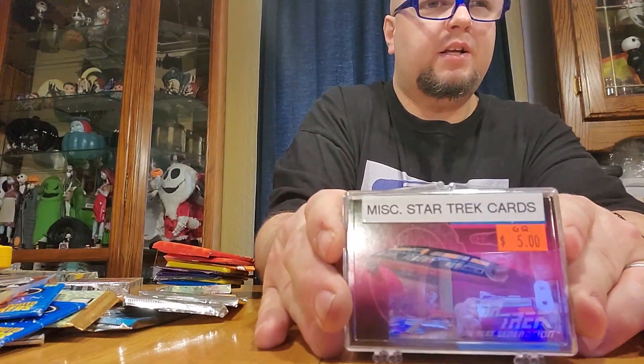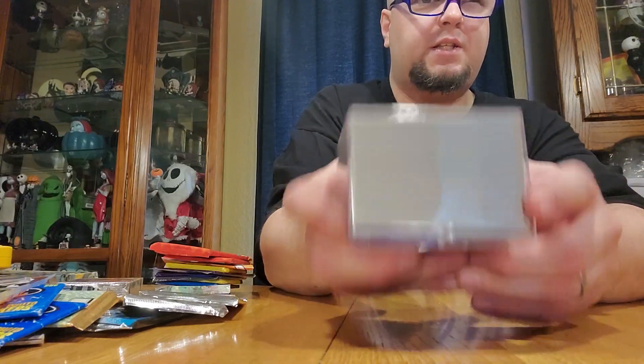This Star Trek: The Next Generation set comes in this nice pack, and oh my god, there are a lot of cards in here. Looking forward to going through these — very cool cards. True story: at the flea market I found a sealed pack of unopened Star Trek cards for ten bucks, but then I found this one for five, so I said deal.